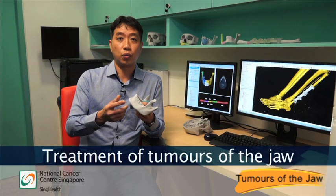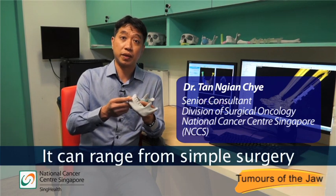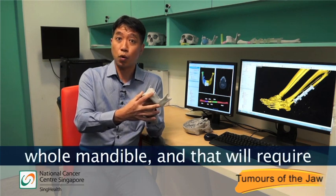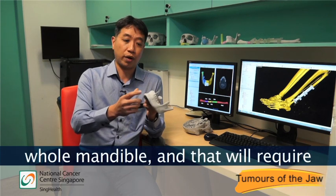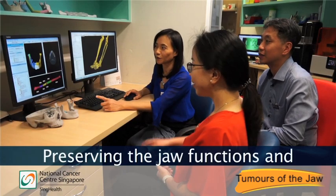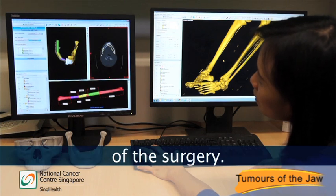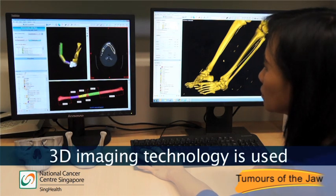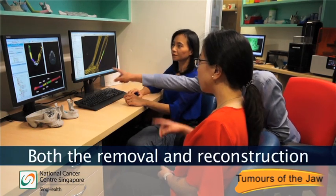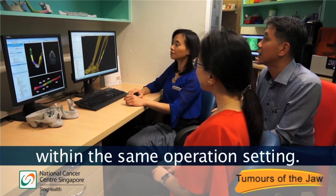Treatment of tumors of the jaw will require surgery for removal, and it can range from simple surgery to removal of a segment or the whole mandible, which will require reconstruction. Preserving the jaw functions and aesthetical presentation are key objectives of the surgery. 3D imaging technology is used to pre-plan the surgery, and both the removal and reconstruction will be done within the same operation setting.